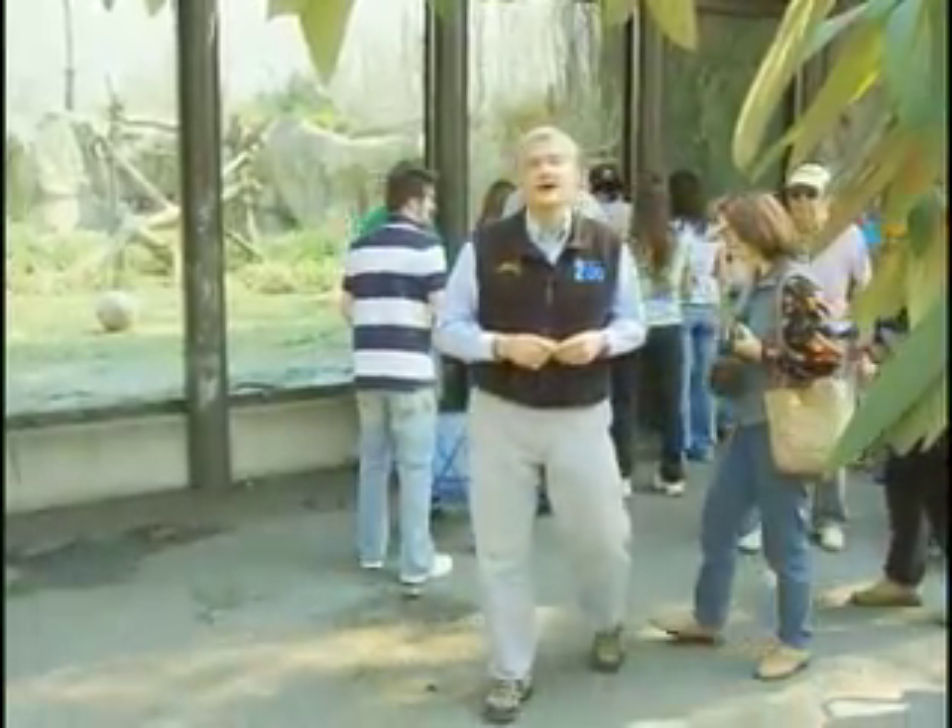The North Carolina Zoo has been involved in wildlife conservation programs in Africa for many years. The latest in those is an effort to save one of the most endangered apes found in equatorial Africa, the Cross River Gorilla.